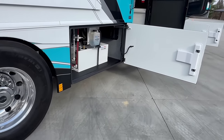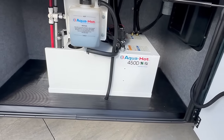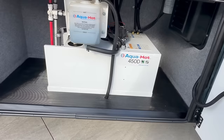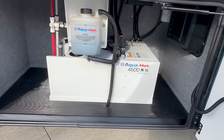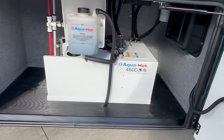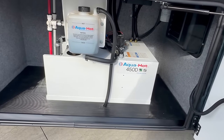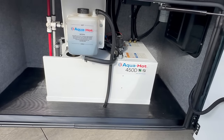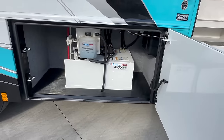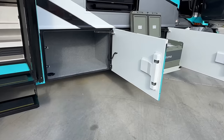This coach has the Aquahot 450D hydronic heating, which takes antifreeze and heats it in a boiling system either with electrodes or with diesel fuel in a burner. It heats antifreeze to a boiling temperature, then your fresh water runs through a heat exchanger next to the antifreeze and makes the water hot. It also circulates antifreeze through little miniature radiators in the coach, blows air through them and makes hot air. So all-electric coach — no propane on this one.